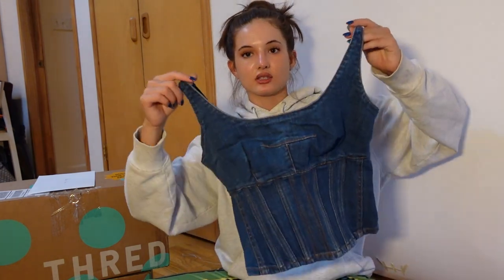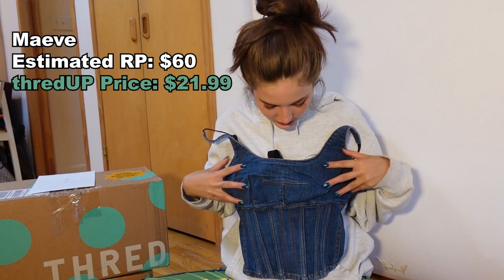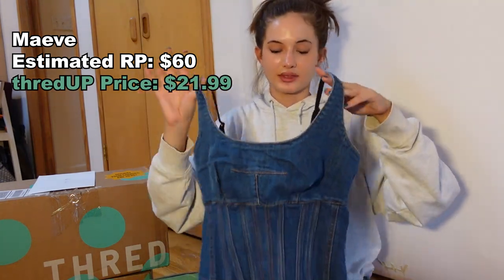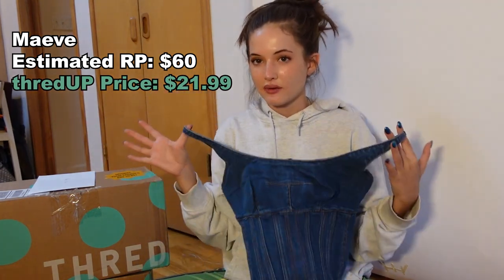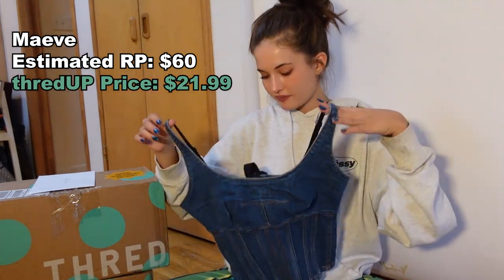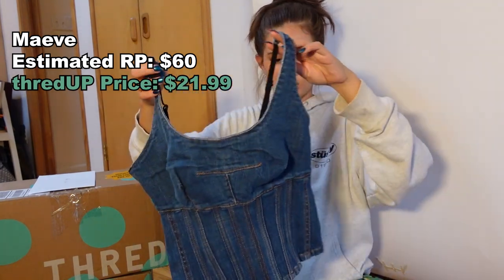First thing I have is this adorable denim bustier-type top, corset vibe. I can't believe I found this — this is just the beauty of thrifting. I have no idea what this brand is, but this is such a cute piece and I would never find this anywhere else if I wasn't buying it secondhand. Love this so much. So good, so good for fall. I can't wait to style this.